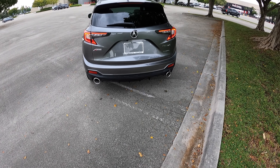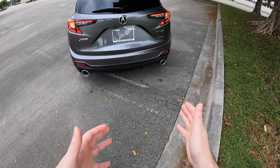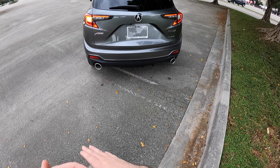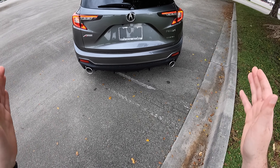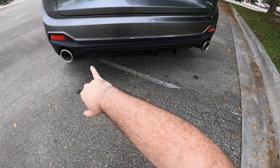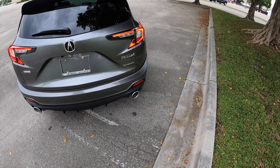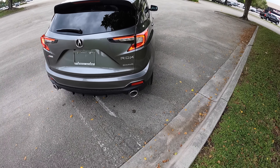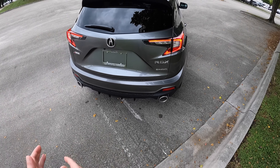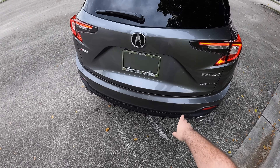I just reviewed the BMW X3, the next generation X3, the G45. The only way you can get exhaust tips is through the M Performance package — the base ones with the four cylinder, you can't even get exhaust tips. Really good to see Acura still provides that. Over here in the middle section, we do have a rear diffuser finished in gloss black, and more black plastic cladding all around. Super handling all-wheel drive is also standard within the whole entire model lineup, from the base all the way to the A-Spec Advanced trim.